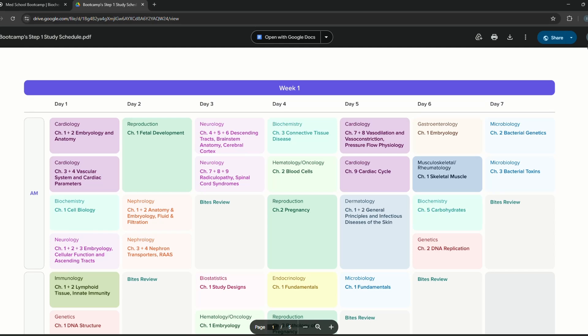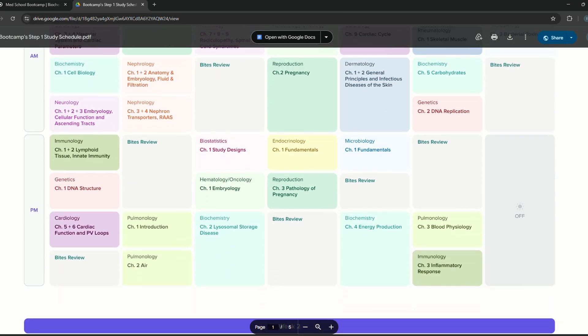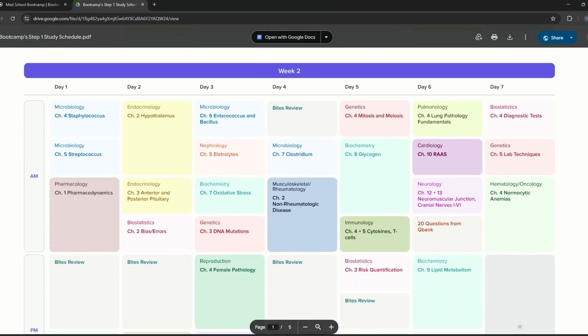I was supplementing it with my First Aid. They actually have a nine-week study plan on their website. I did not entirely use the nine-week study plan, but I sort of saw how many days they were giving for each individual system and followed that. I did not follow their order but I followed the number of days they had given for each individual system. For your reference, I'm putting a screenshot of the order in which I covered Boot Camp and the number of days I took.